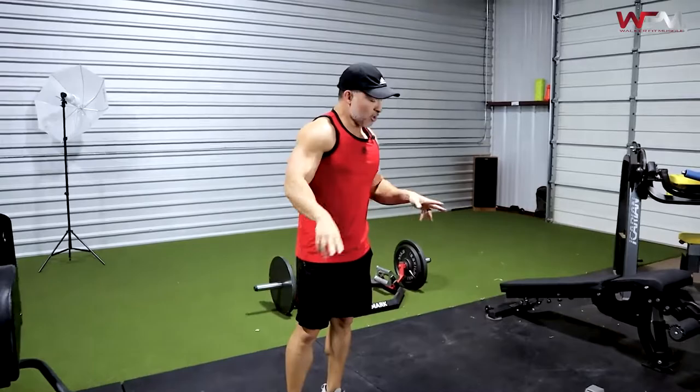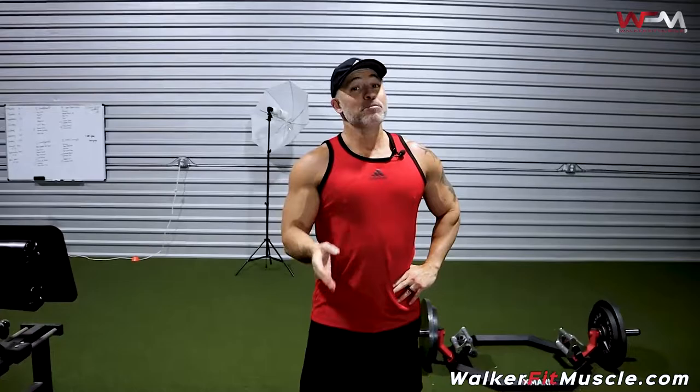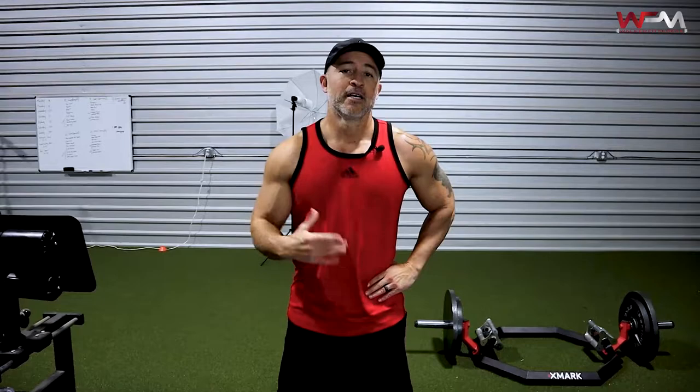And that's one full set. Rest 90 seconds to two minutes, collect yourself, then do it again. Take another break, do it a third time — even up to four times depending on your fitness and conditioning level. Comment below and let me know what you think of this workout. If you've ever done giant sets before, comment with 'yes.' That's all I got — get busy, get after it, God bless.